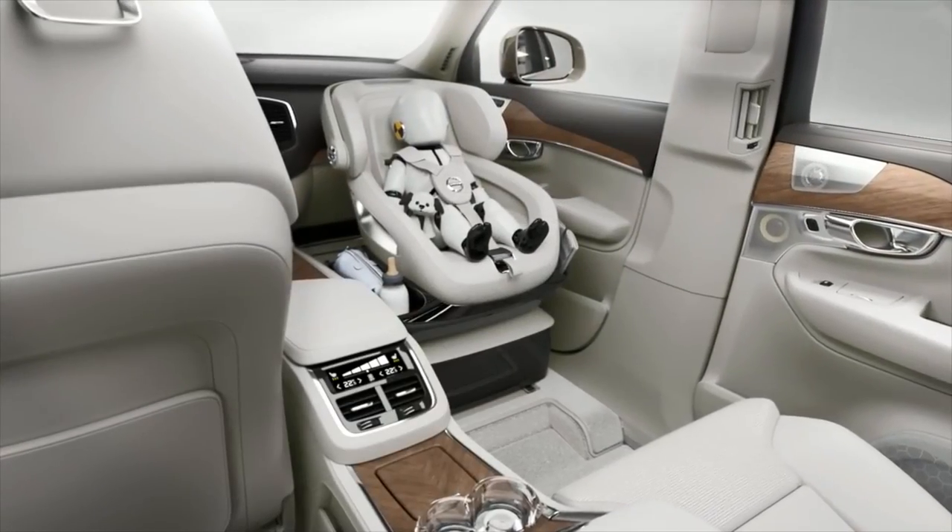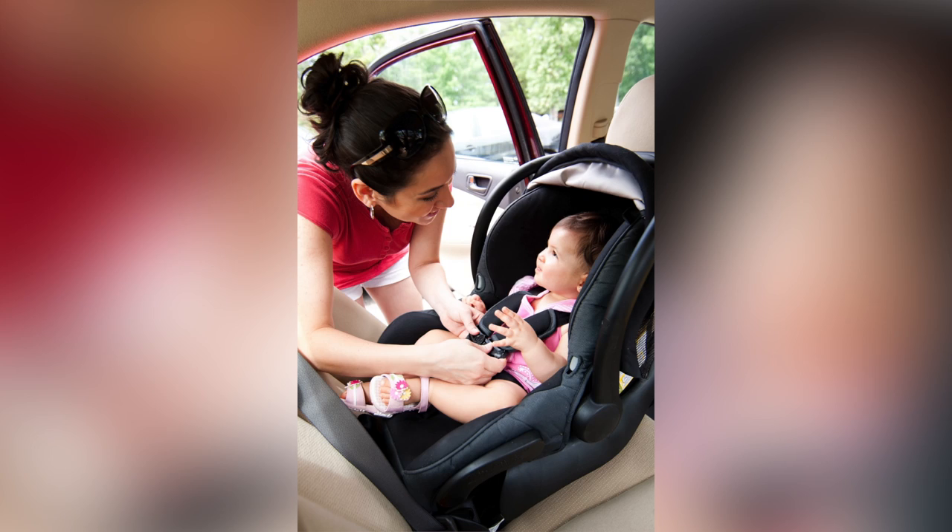It seems both impractical — a baby accessory should be like a three-pack of teething rings, not a $55,000 SUV — and illegal. Most US states require children to ride in the back seat.